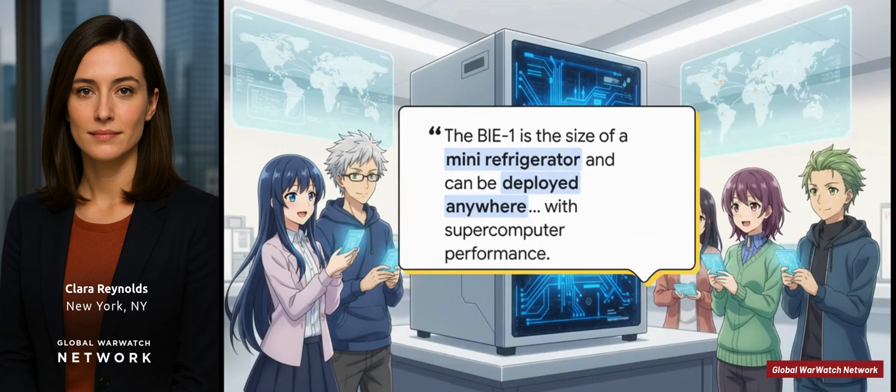Nya Le, one of the lead researchers on this project, puts it perfectly: "We are talking about taking supercomputer-level power out of the specialized data center and putting it anywhere — in offices, in labs, maybe even in a truck or a drone." Just think about that for a second. The possibilities that opens up are just huge.